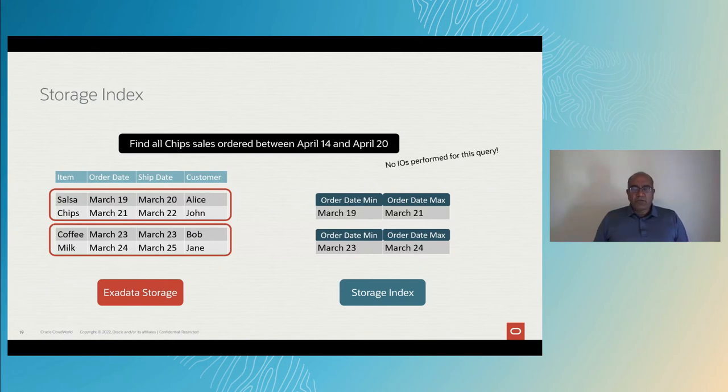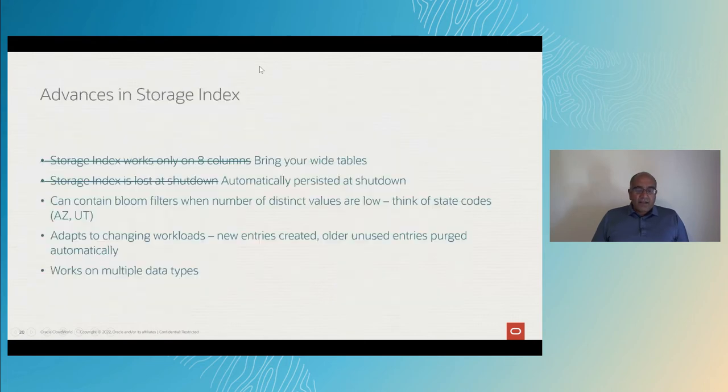You might be wondering: why show a table with both an order date and a ship date? Some folks could argue that the same benefits could be obtained by partitioning a table. But if you partition by ship date, the queries on the order date won't benefit, and vice versa. With Storage Index, you just load your data and go, and you can query on any column you like. There have been plenty of advances in Storage Index. Storage Index can only cache eight columns? No, that's old news — there are now plenty of articles on the internet that correct this myth. Wide tables? Storage Index works just fine.